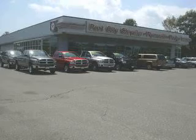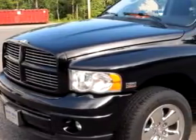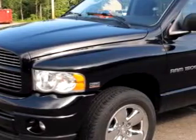Welcome to Port City Chrysler Dodge, the Seacoast's largest Chrysler Dodge dealership. Port City Chrysler Dodge knows you want more than just a car — you have a purpose for your vehicle.